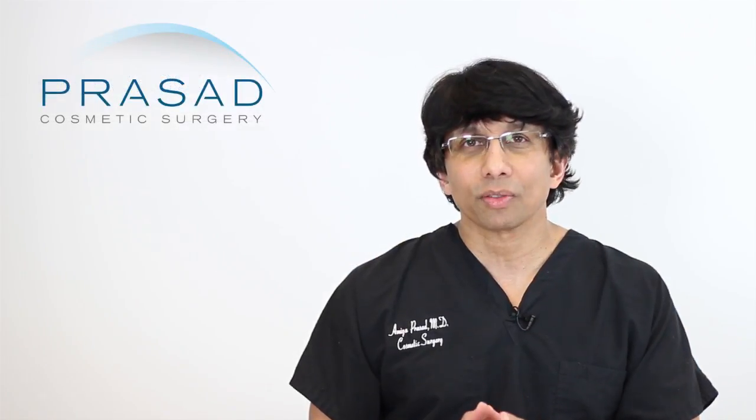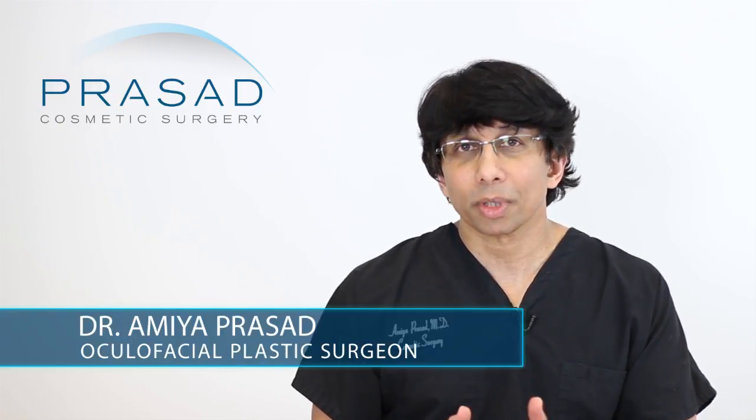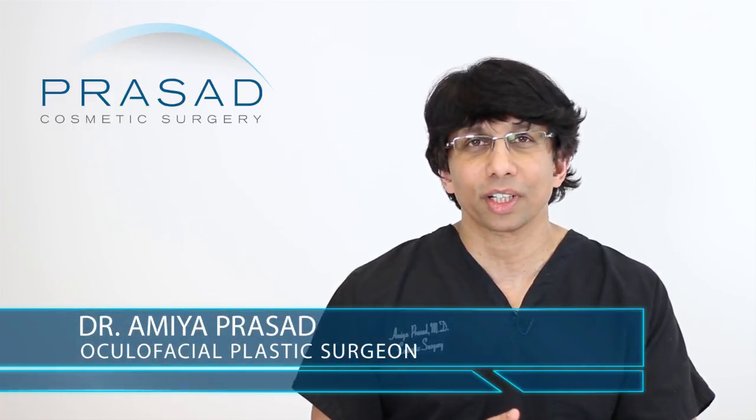In the absence of a full exam, I would just say that I can certainly give you some guidance on what my impressions are based on this single photo. A little bit of background — I'm a board-certified cosmetic surgeon and fellowship-trained oculofacial plastic and reconstructive surgeon.